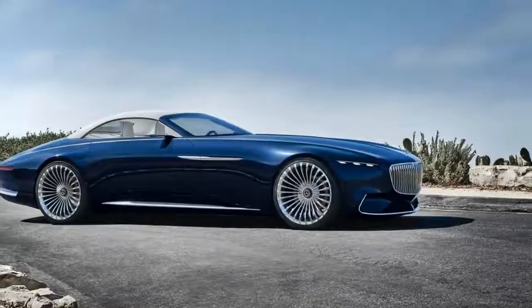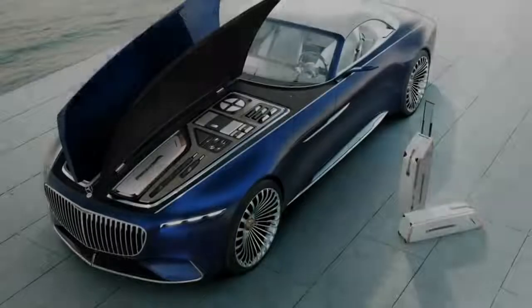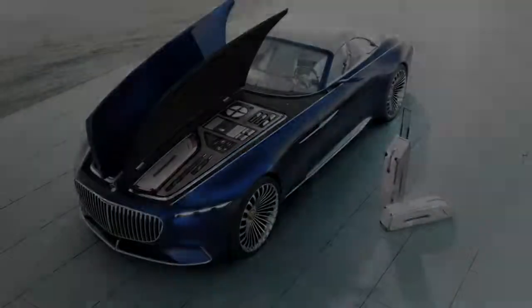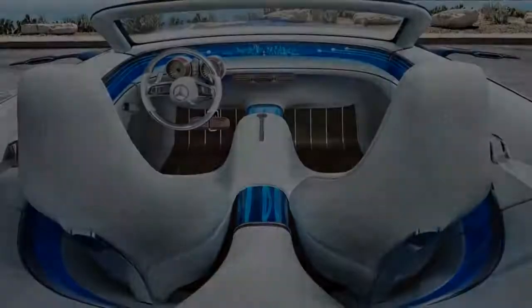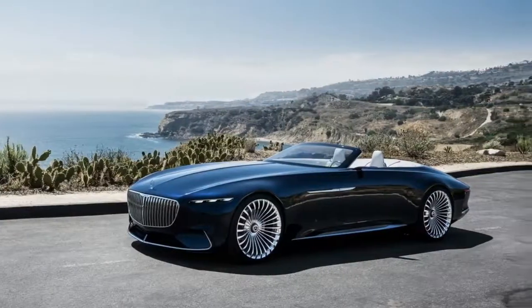A shallow battery pack is mounted in the concept's floor and can be juiced up using an advanced quick charge function that Mercedes says adds over 60 miles of range in 5 minutes. The curvaceous drop top is finished with a nautical blue metallic paint job and rides on new 24-inch center-lock wheels.